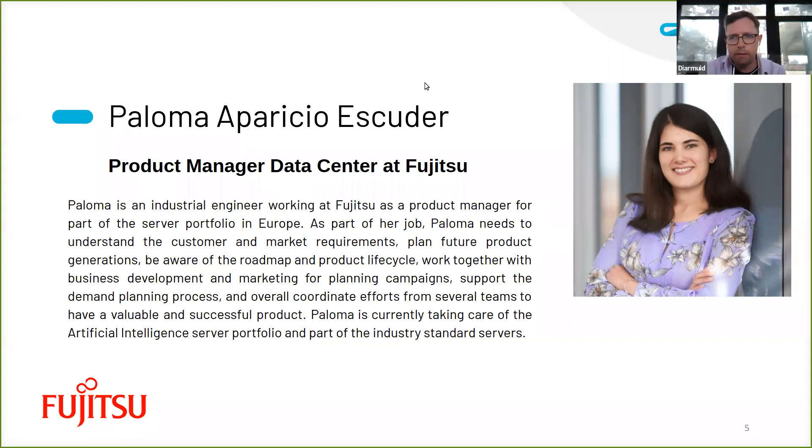You're not originally from where you live. I believe you live in Munich, Germany. Where are you originally from, Paloma? I'm from Spain. I studied in Valencia, but then I did a double degree program with the Technical University of Munich and finished my studies here in Munich. That's why my internship at Fujitsu was here, and for the moment I'm in Germany working. Munich — one of my favourite cities in the world, very close to the Alps. Really well positioned.